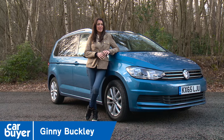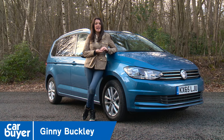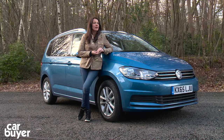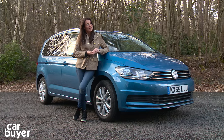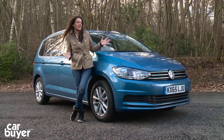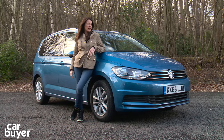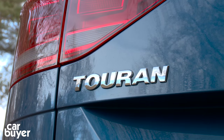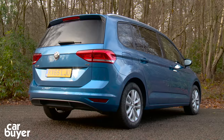With the explosive rise in the popularity of seven-seat SUVs, you might think the days of the MPV are over, but Volkswagen think not. This is the latest seven-seat MPV and it's about as sensible as they come. Sensible because it doesn't try to be anything other than an MPV.